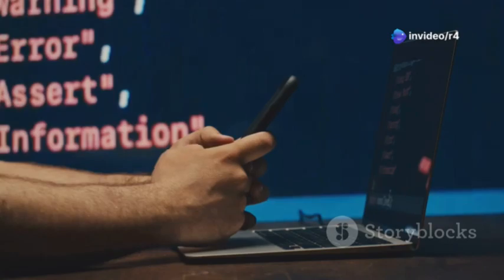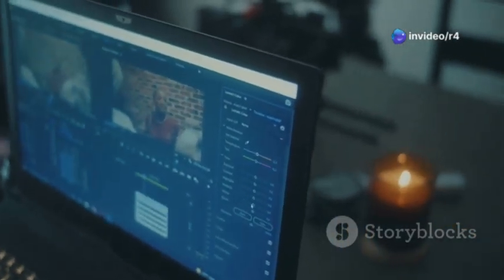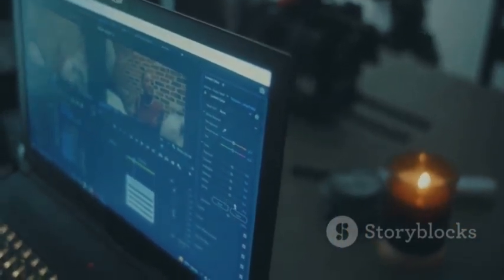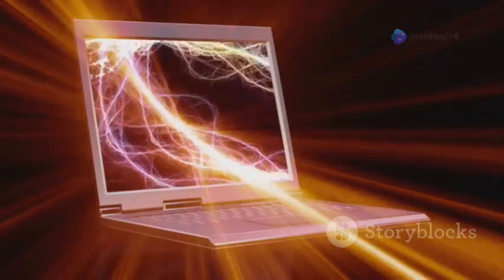Say goodbye to lag with its lightning-fast performance, whether you're coding, editing videos, or juggling multiple tasks. And the display? Simply stunning. With a WUXGA resolution, optional 100% sRGB and touchscreen capabilities, your visuals will pop like never before.